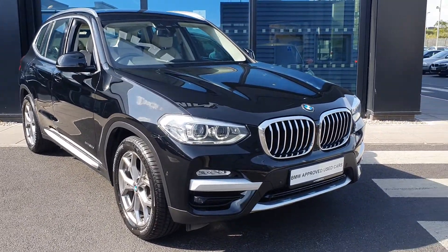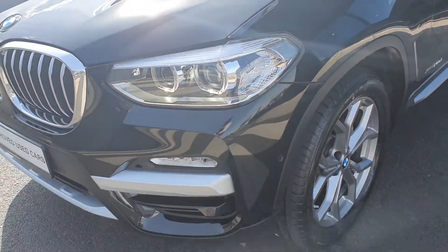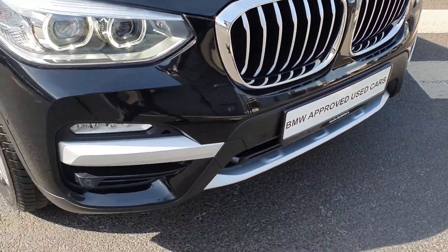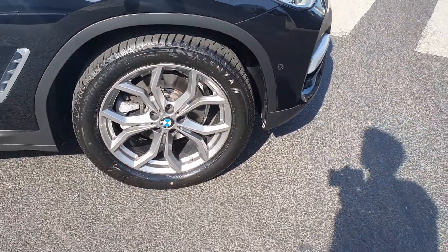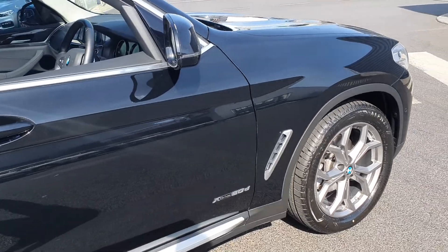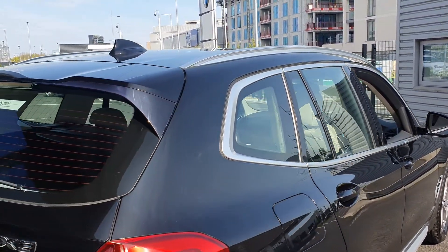Let's take a quick look around her. She comes in this jet black metallic paint finish with the BMW LED headlights up front, the iconic BMW kidney grille with a chrome trim, the front parking sensors. Coming round to the side, you have the 19 inch BMW diamond cut alloys on run-flat tires, the XDrive 20D badging on the doors, the chrome trim surrounding the windows and the exterior roof racks.